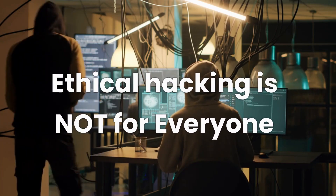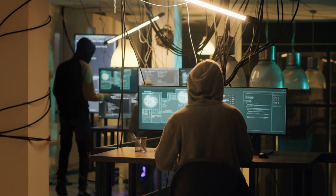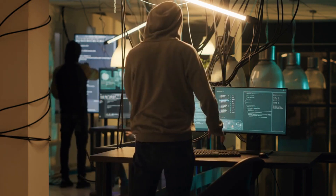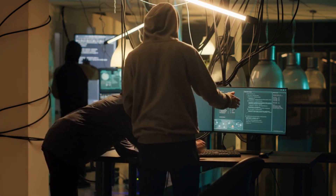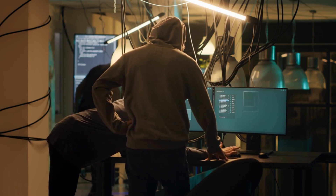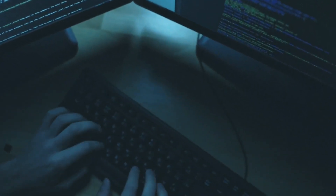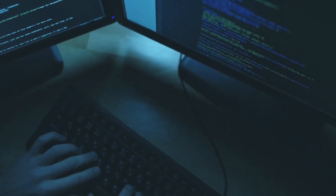Let's get one thing clear right off the bat: ethical hacking is not for everyone. It's a discipline that demands a unique mix of skills, mindset, and relentless pursuit of knowledge. Curious to find out if you have what it takes? Stick around as we dive deep into the exciting and challenging world of ethical hacking and help you discover if this is the path for you. Over the next few minutes, we'll unravel the what, why, and how of ethical hacking and show you the first steps you need to embark on this fascinating journey.